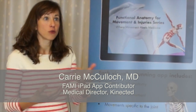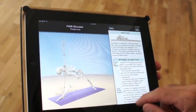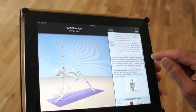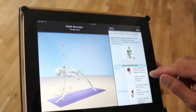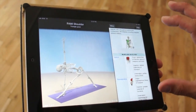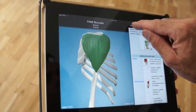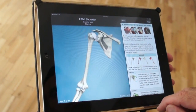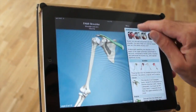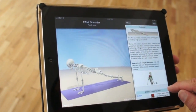Beautiful images in learning anatomy are really only part of the picture. You really need the story of the body as well to understand it and to appreciate it. And so what the FAMI app does is, along with these really fun-to-look-at images, it gives you the what's, it gives you the why's, it gives you the how's, it gives you the story of the body as it pertains to fitness professionals and physical therapists.